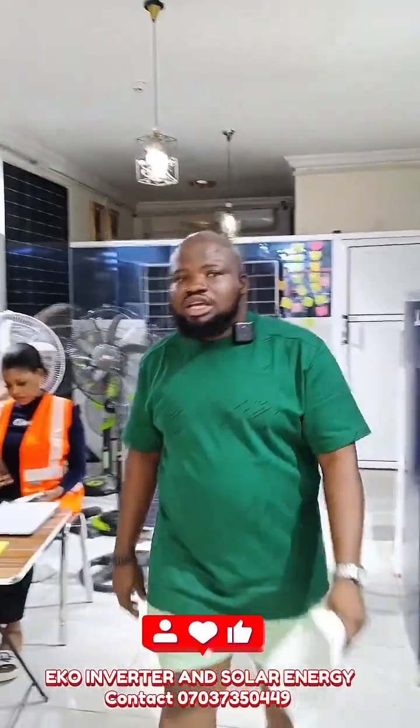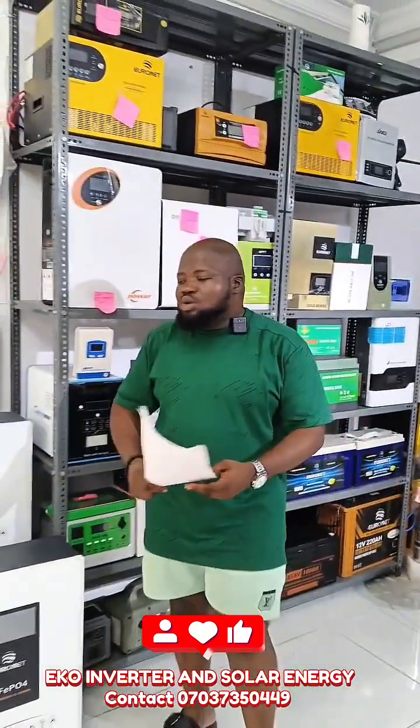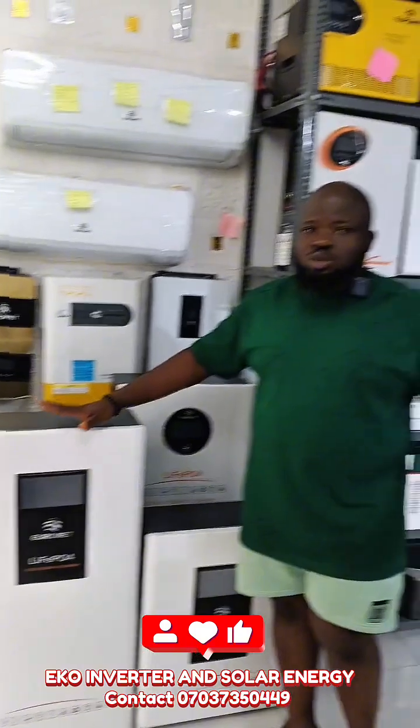Good day everyone, this is Eko Inverter and Solar Energy. Please make sure you watch this video to the end. I want to show you our newly designed package that we designed with the new Aeronet battery I talked about some days ago.